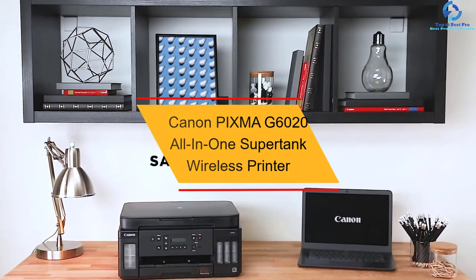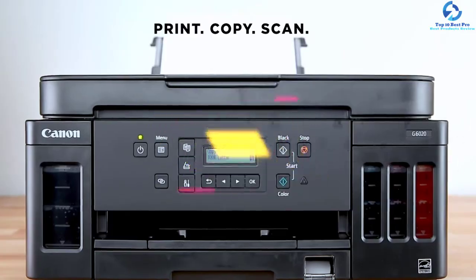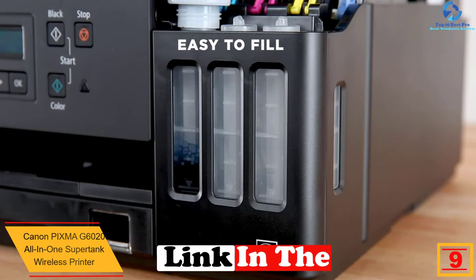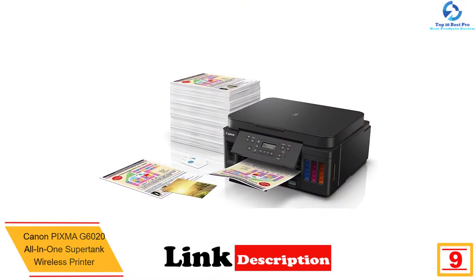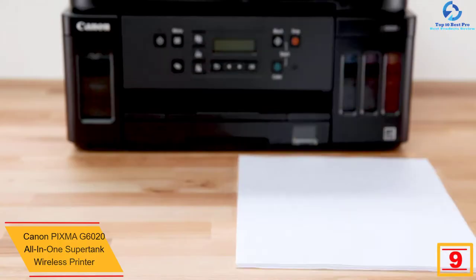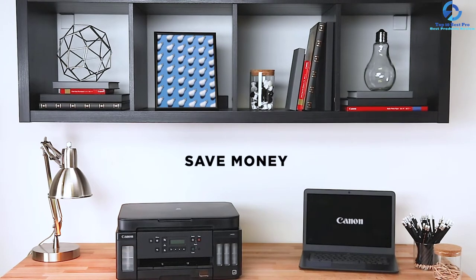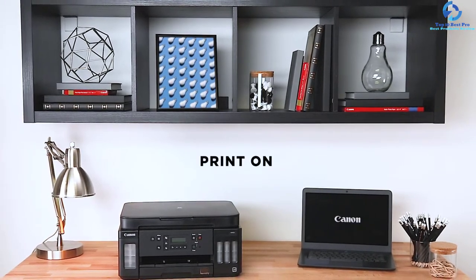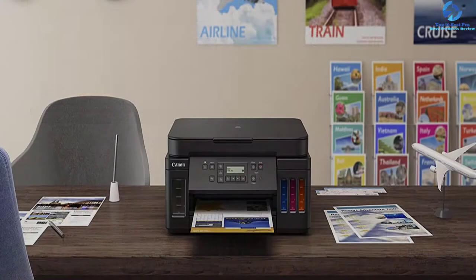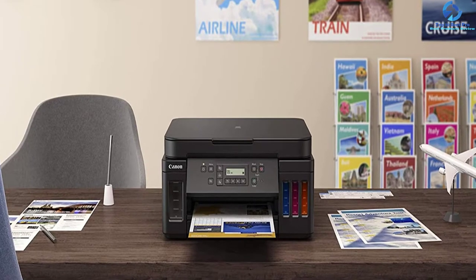Moving on at number 9, we have the Canon PIXMA G6020 All-in-One SuperTank Wireless Printer. This multitasking powerhouse delivers high page yield including vivid color images and sharp black text. It offers effortless connectivity to different compatible devices, helping to save money and time. It provides a maximum optical resolution of 1200 x 2400 dpi. You can get about 30 times the amount of ink in comparison to standard color and black ink cartridge sets.